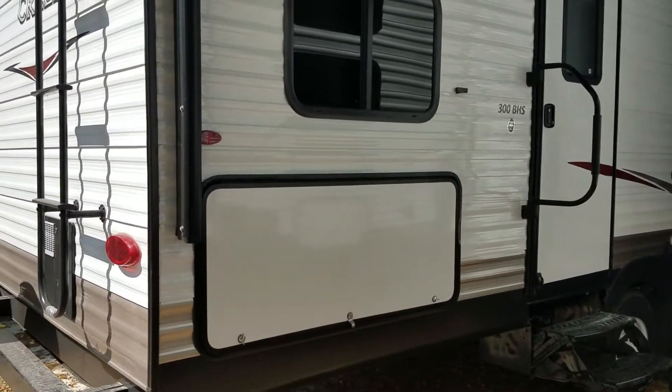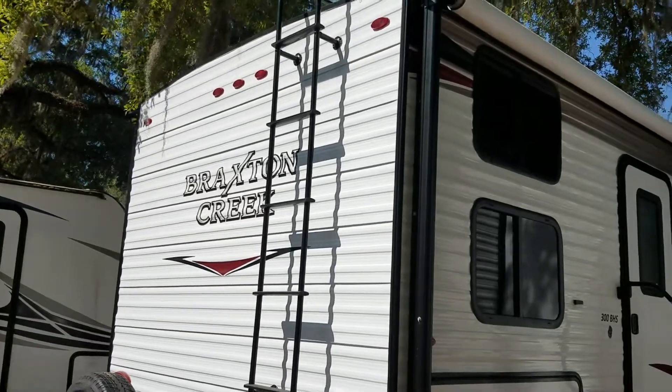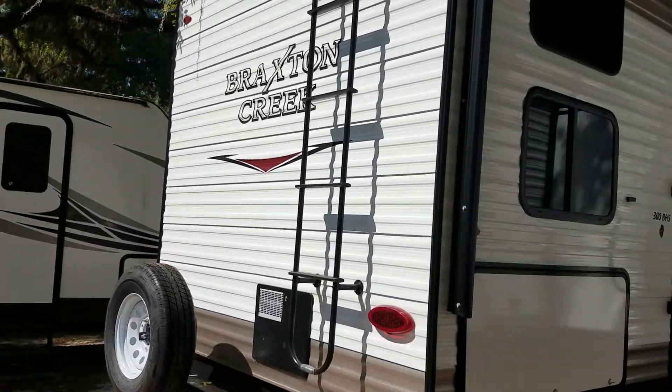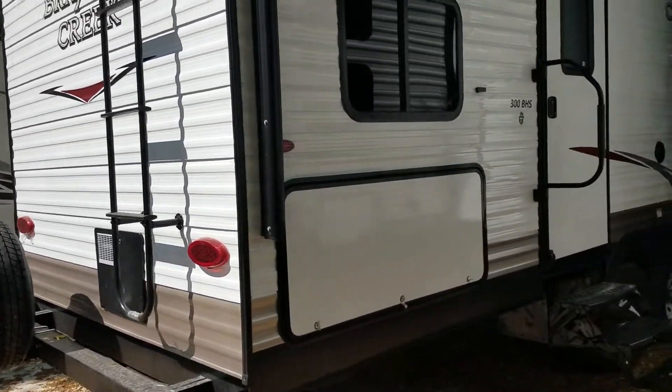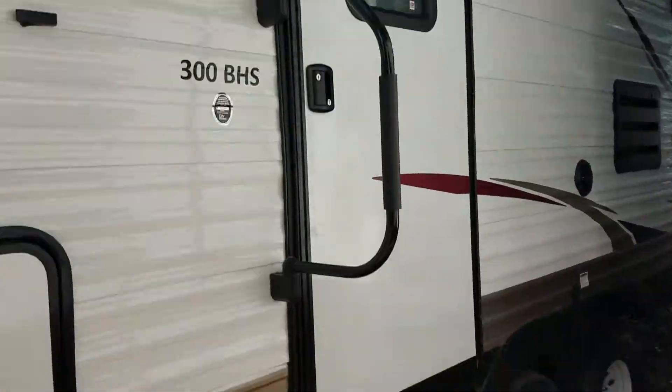Morning everybody, this is Kent Teslow here from Optimum RV in beautiful Ocala, Florida. Today we're going to talk about the Braxton Creek — this is their 300 BHS model. Let's have a look inside, shall we?